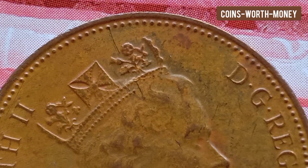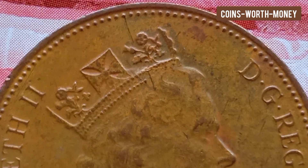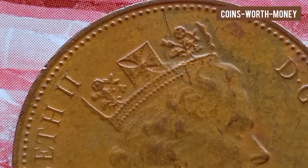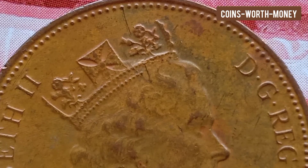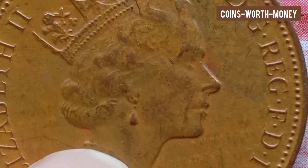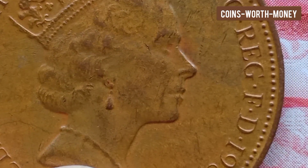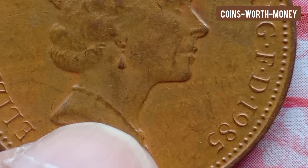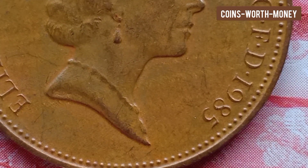It is easy to get started collecting coins. The first place to look is in your pocket and your piggy bank. Next, check your parents' change, and be sure to ask them first for cool and interesting coins. After you have exhausted the coins around your house, you can start checking with relatives.